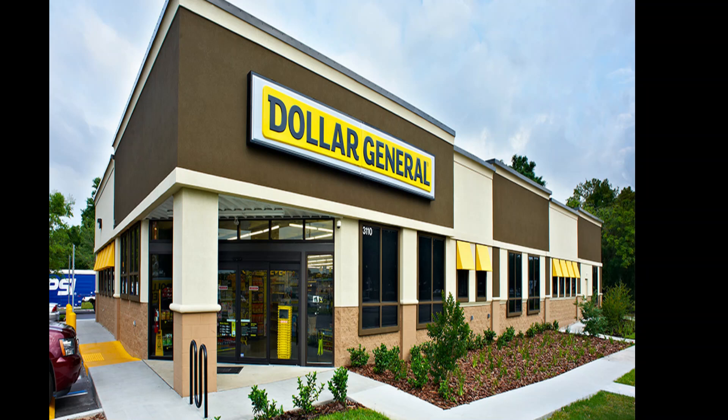Hey guys, welcome back to my channel. My name's Erica. If you're new here, welcome. Today, real quickly, we're going to go over some deals you can do at Dollar General for the $5 off $25 on March 14th only. These are all digital deals, so if you want to see what deals we have in store for you, just keep watching.